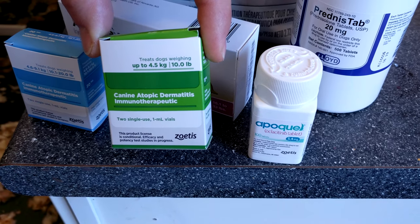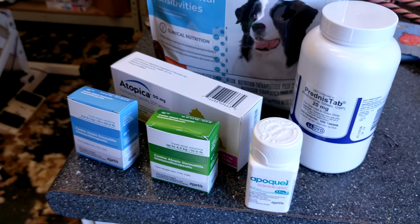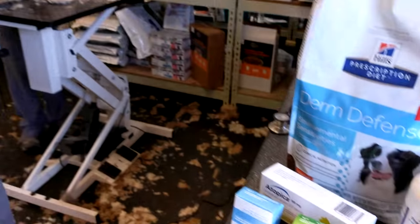Two medications you can see here — Apoquel and CADI, the Canine Atopic Dermatitis Immunotherapeutic, also renamed Cytopoint. These are brand-new and they are game-changers. Apoquel is fantastic — it starts working within an hour, stops itching, and treats allergies. It's really revolutionized dermatology treatment. It is not a steroid, it's very safe, works extremely well, has very few side effects, and comes in pill form with twice-daily dosing that can be reduced to once daily for maintenance.